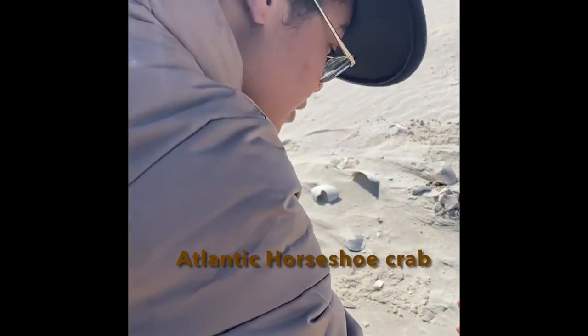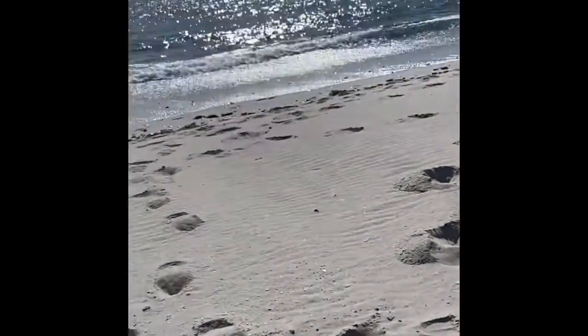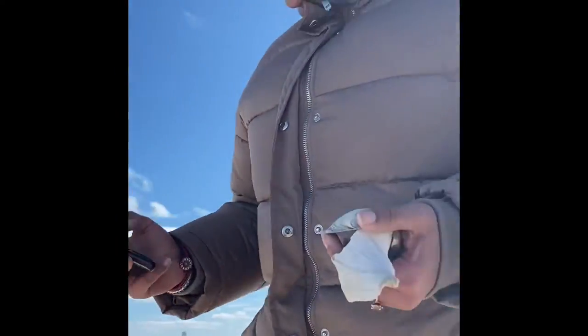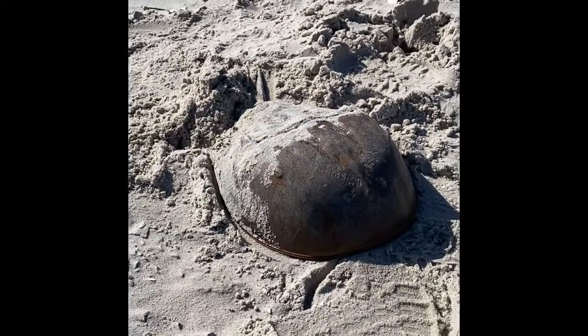We found it — a horseshoe crab. Can't go to Horseshoe Crab, probably not alive. What's the cause of death? It's on land — can't breathe on land.